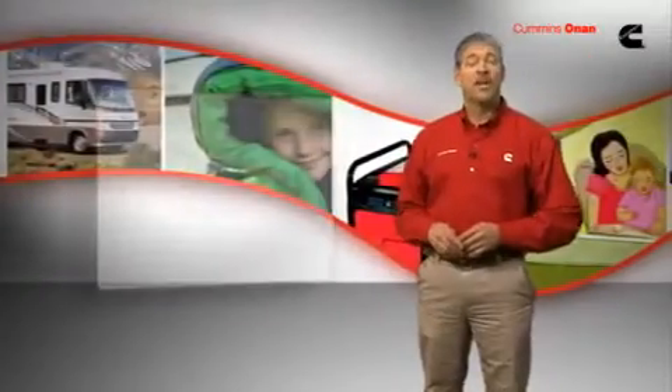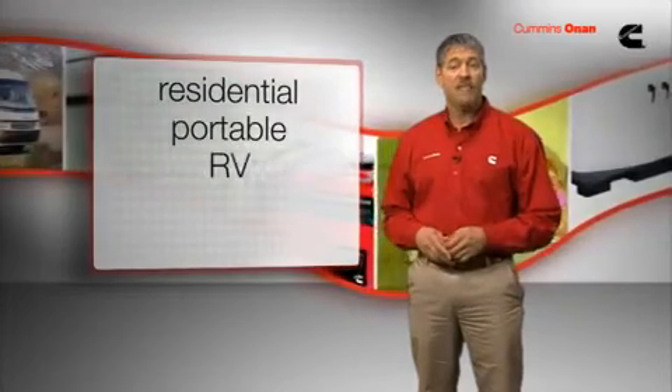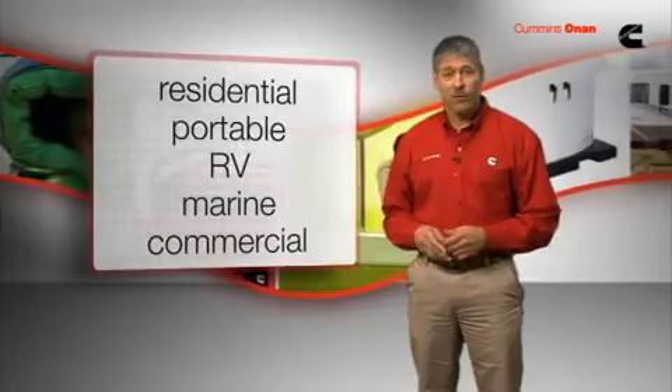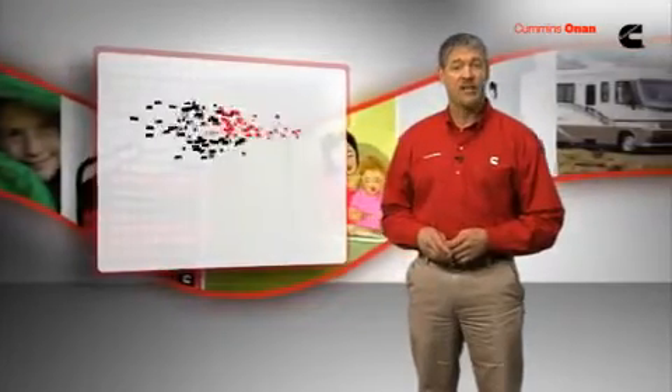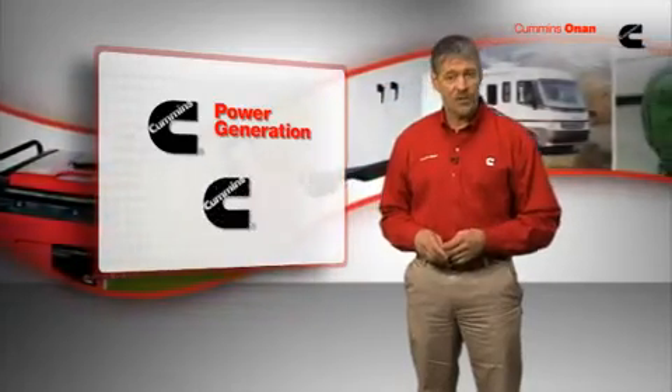Cummins Onan Generators from 10 to 100 kilowatts are used in residential, portable, RV, marine, and commercial mobile applications throughout the world. Cummins Onan Generators are manufactured by Cummins Power Generation, a subsidiary of Cummins Incorporated.